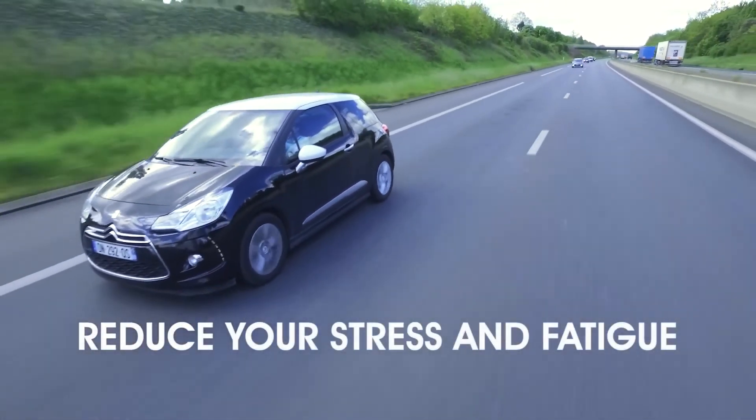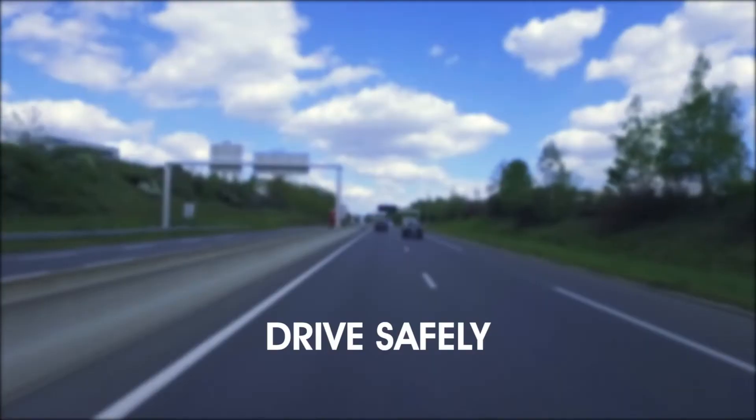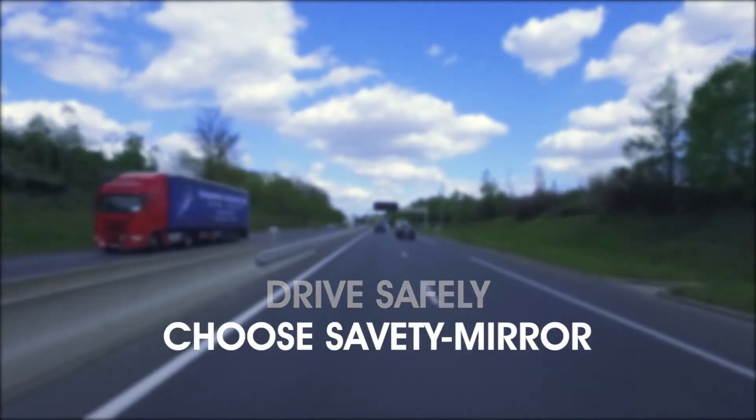Reduce your stress and fatigue. Drive safely. Choose Safety Mirror.